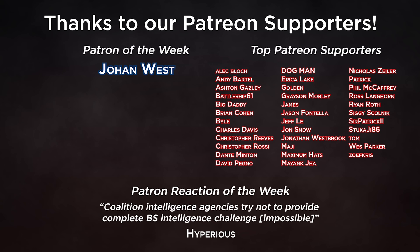Thanks again to our patrons who helped to make these videos possible. Your support is the reason we can produce series like this. Welcome to all our new patrons this month, and a special thanks to our patron of the week, Johan Wess, who has been a long time supporter of the channel. Coalition intelligence agencies try not to provide complete BS intelligence — challenge: impossible. If you'd like to join our Patreon and get access to exclusive benefits such as early access to videos ad and sponsor free, we would love to have you as part of our community.